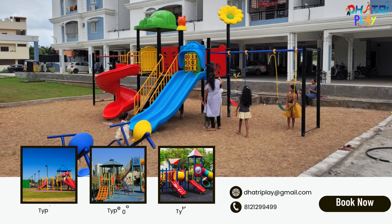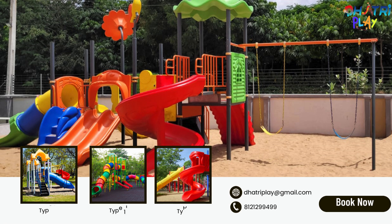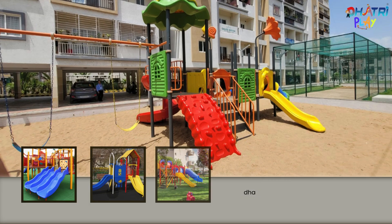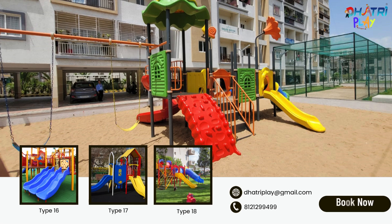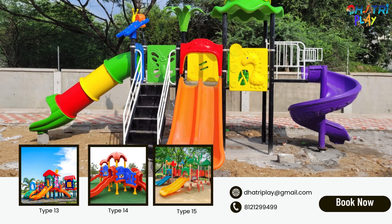Duttree Play is committed to providing high-quality play station equipment that promotes active play and creativity. For the little adventurers, Duttree Play offers adventure play stations that include tunnels, bridges, and climbing walls. These stations promote physical fitness and stimulate imaginative play, helping children build strength and confidence.